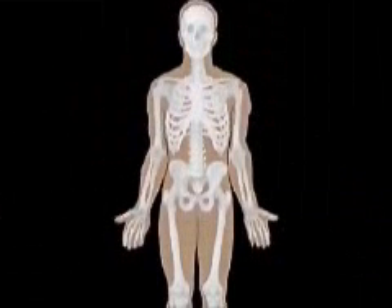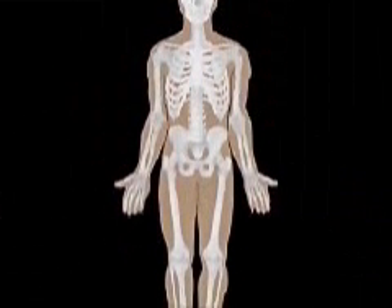So, how do we do this? Examining how our bodies move is the place to start.